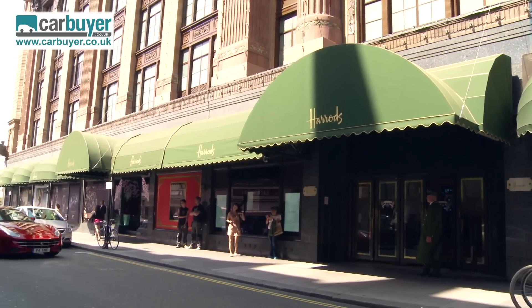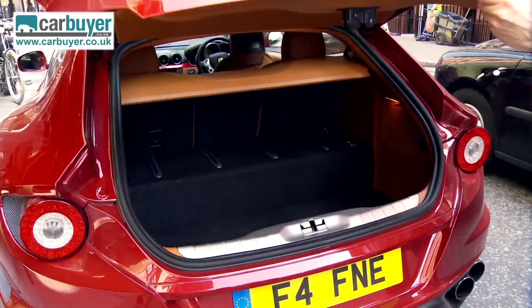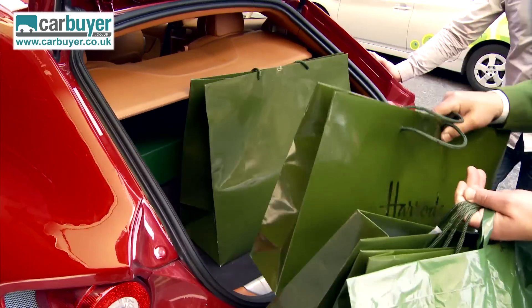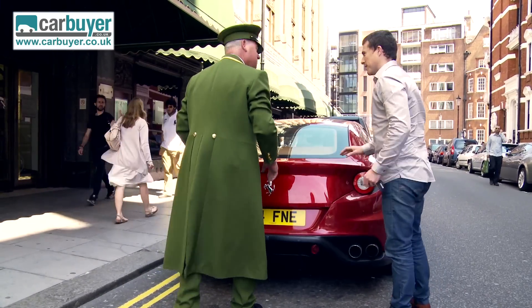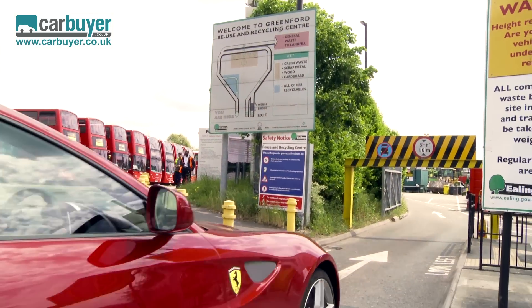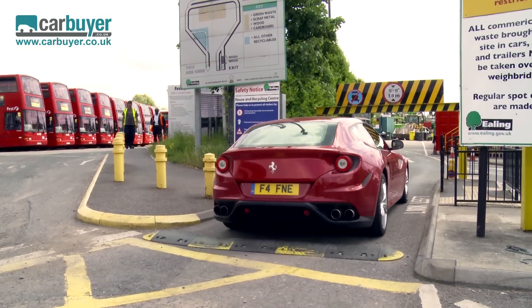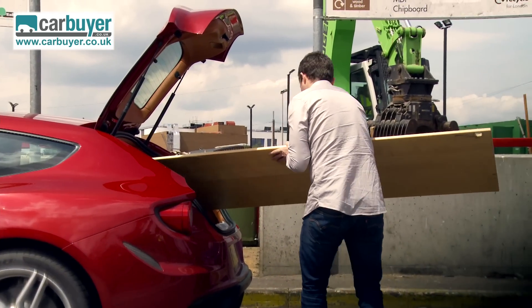The FF isn't just good at carrying people though, it's also ideal for going shopping, as the boot is positively humongous for a supercar. And while a V12 engine is never going to be particularly green, you can still do your bit for the environment by using the FF to take your rubbish for recycling.